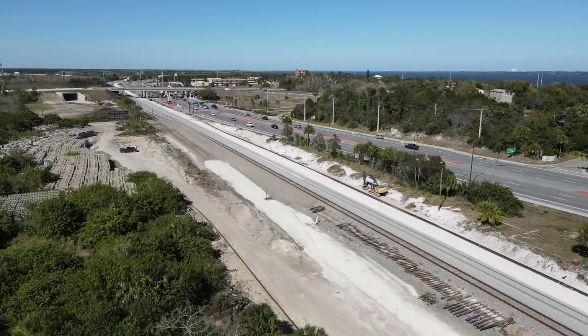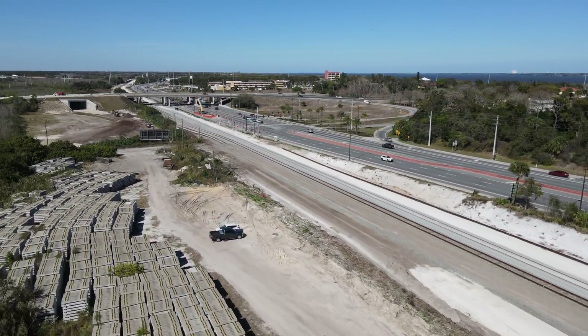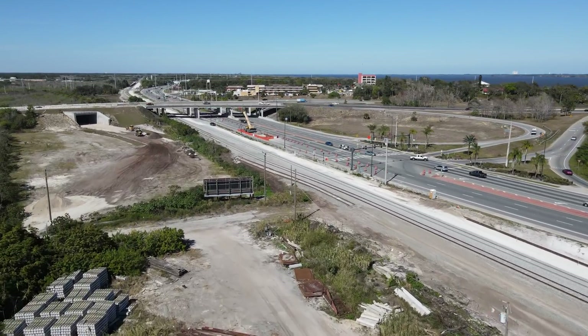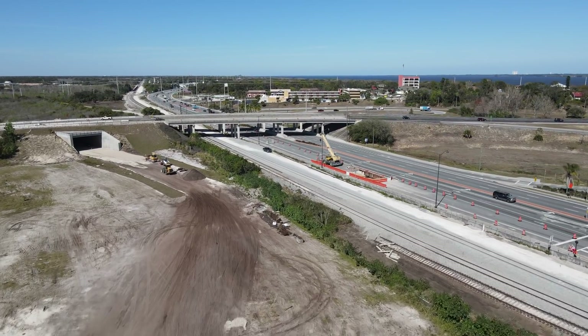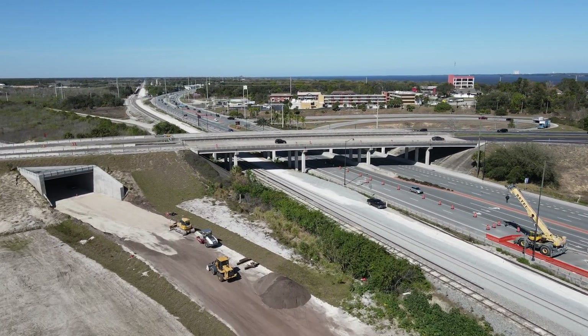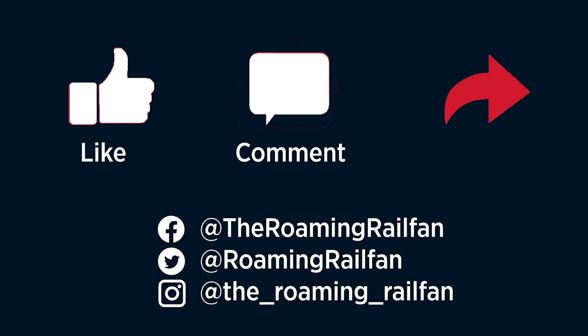In my next video, I'll look at the progress on the future mainline to Orlando that has happened here since the cutover, as well as look at Cocoa Junction. Thanks for watching. Be sure to hit the like button and subscribe. Also check out my social media pages.